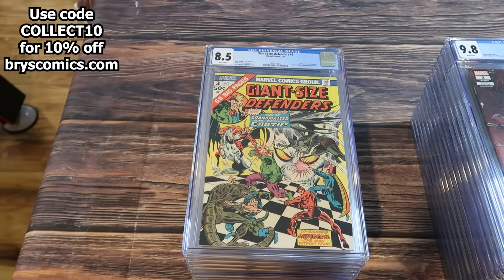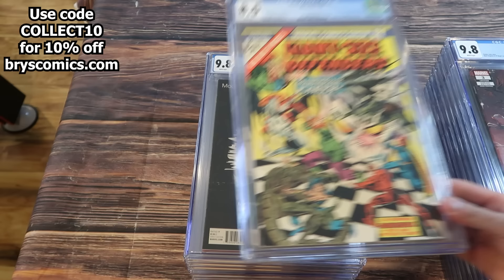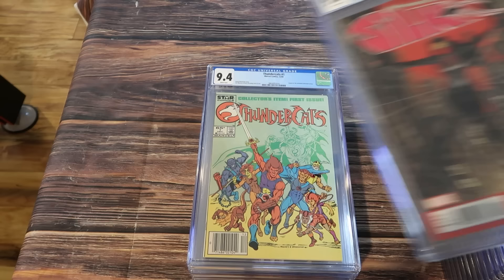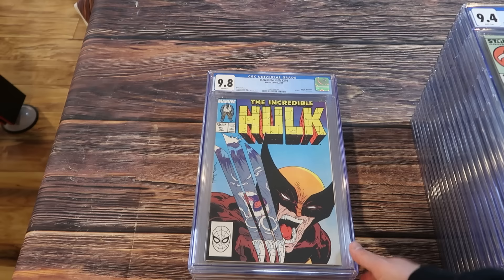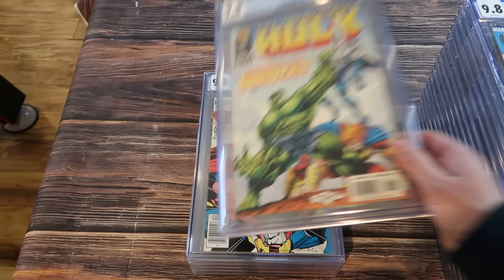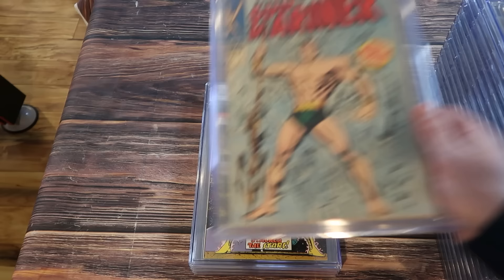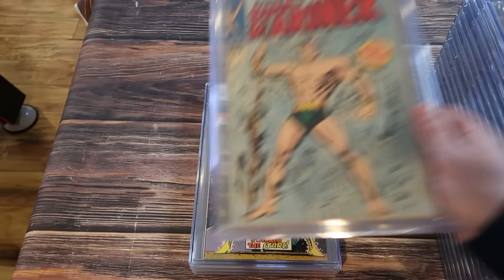Giant Size Defenders number 3 in an 8.5 white — first full appearance of Korvac. I'm surprised at how affordable this book is in a grade like this. Moon Girl and Devil Dinosaur number 1, first appearance of Moon Girl — this is the hip-hop variant cover, incredibly difficult to get in high grade because it's all black. Silk number 1, first solo series for Silk. Thundercats number 1, 9.4 newsstand. Hulk 340 direct edition in a 9.8. Incredible Hulk 449 direct edition, first appearance of the Thunderbolts. Thor 338, second appearance of Beta Ray Bill in a 9.8 newsstand. Submariner number 1 in an 8.5. Strange Tales 178, first appearance of Magus. Another copy of Free Comic Book Day Star Wars Clone Wars. And Strange Academy number 1 — the J. Scott Campbell variant.